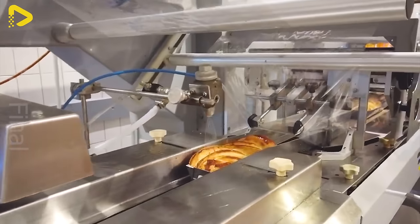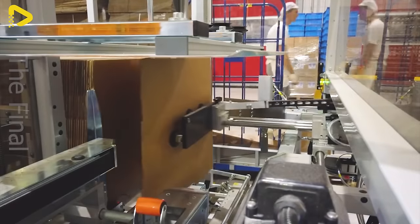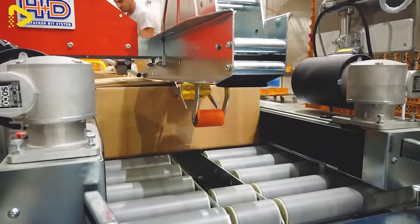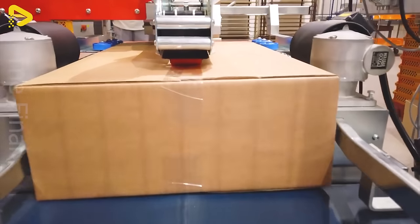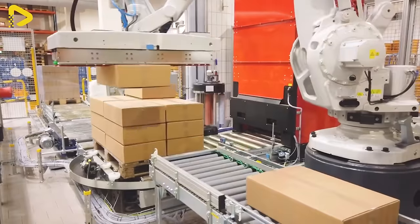The remarkable automation at ADECA isn't just a symbol of technological advancement — it's also the key factor keeping them at the forefront of the retail industry in Germany. Their automated packaging assembly line, equipped with state-of-the-art machinery, not only boosts productivity, but also ensures products are safely transported and delivered to customers in the best condition possible.